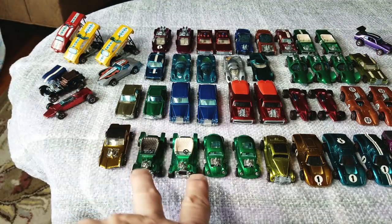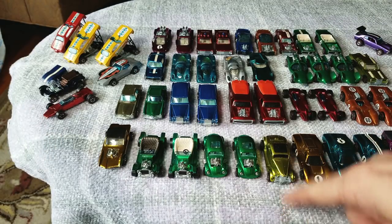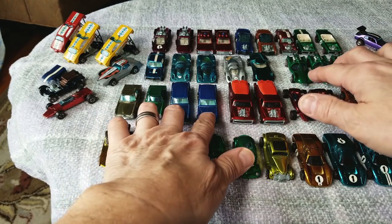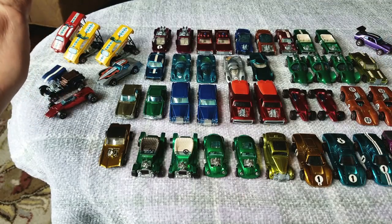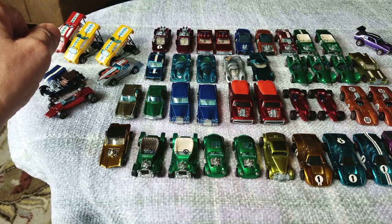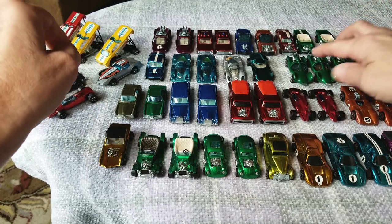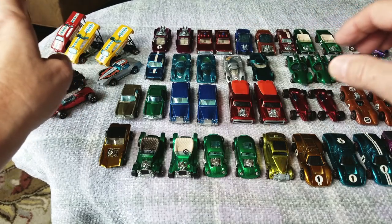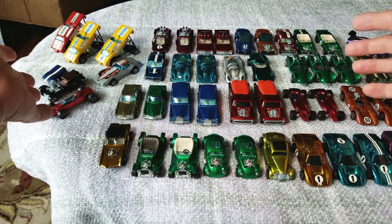So let's take a final look at the collection. From '68 we have a gold Python, two Hot Heaps, two Custom Volkswagens, a Custom Camaro. Beautiful 36 Ford Coupe. Three Ford Mark IVs, two Chaparrals, two Shelby Turbines, two Rolls Royces, two Mercedes, one Turbo Fire, one Lincoln Continental, and a Lotus Turbine. From 1970: two Karabos, two Ferrari 312Ps, two Seasiders in red, three Porsche 917s including two in aqua, three Mantis in green, two Light My Firebirds. From 1971: two Sugar Caddies, two Hairy Haulers.